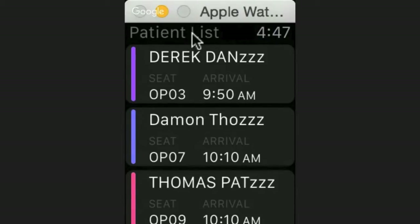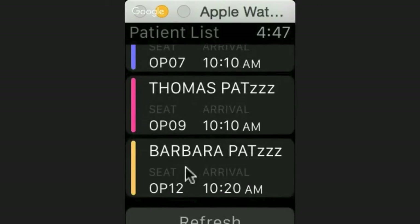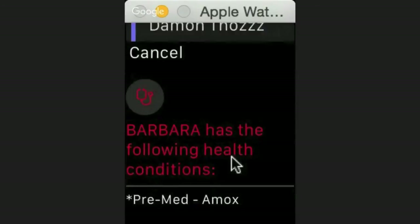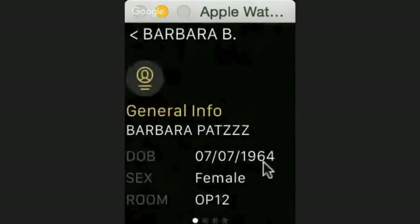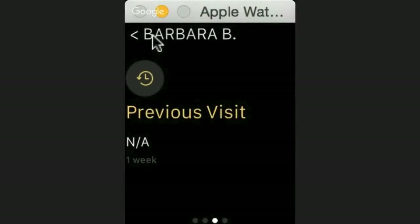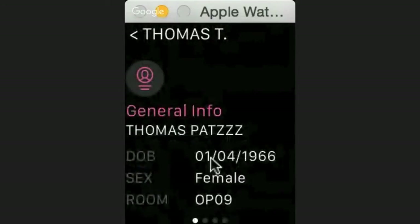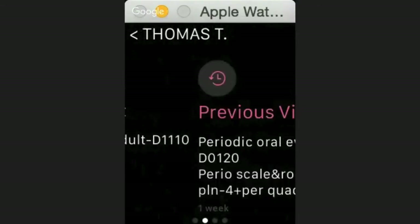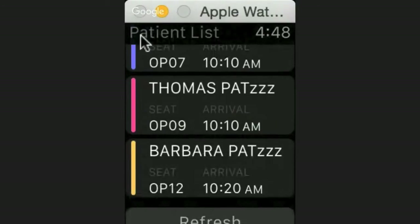If you want to dive deeper you can look at more — past medical history, any other notes. You can also scroll down to Barbara: she's yellow, meaning some sort of FPD, she needs a pre-med with amoxicillin — a big one — and this is a new patient visit for Barbara. That's basically the gist of it. This is the current app that will be in the App Store — this is what we are releasing first.